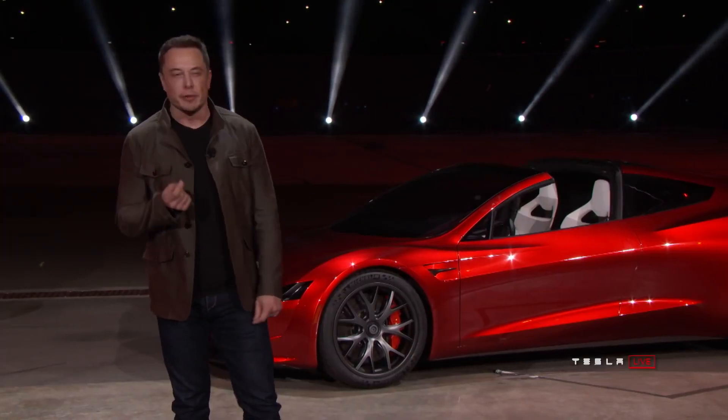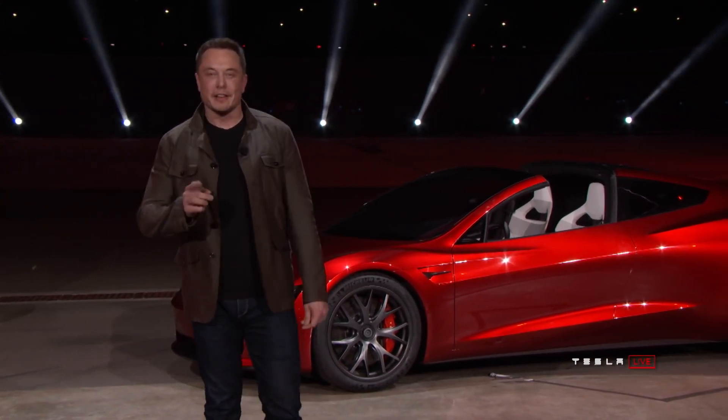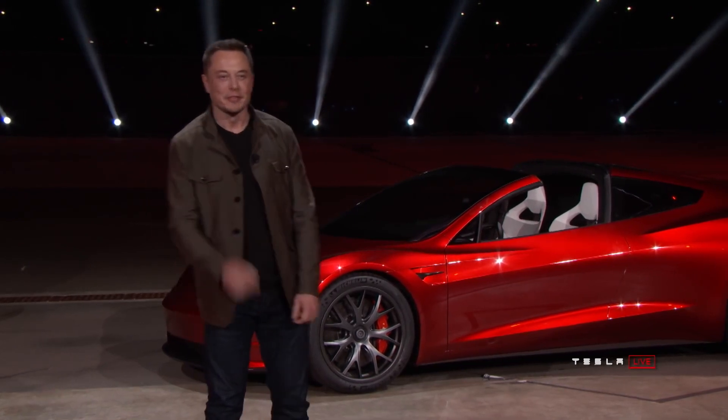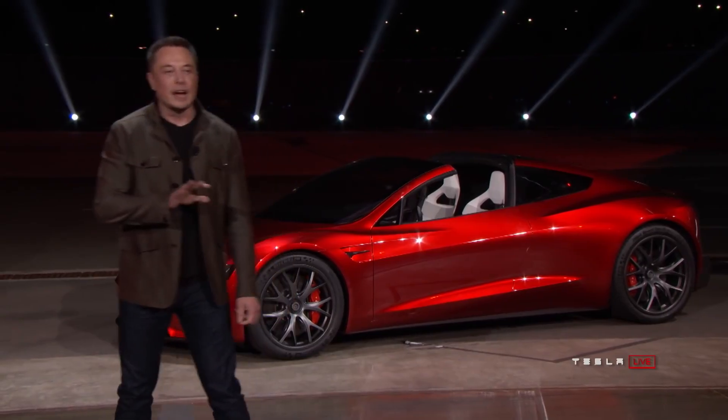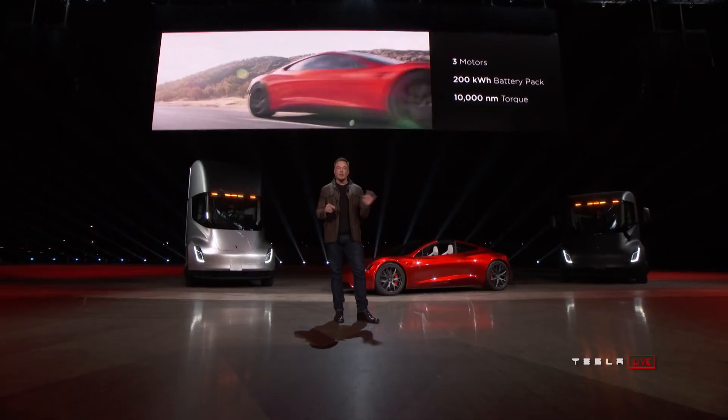If you've watched the Spaceballs movie, there's only one thing that's beyond ludicrous, which is plaid. The new Roadster is going to have three motors this time — two in the back and one in the front. It's all wheel drive, one motor in the front and two on the rear. This will definitely give it some insane performance, probably bringing it very close to the reported 1.9 second zero to 60 time on the new Tesla Roadster.